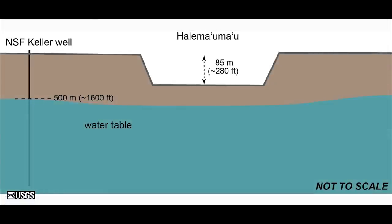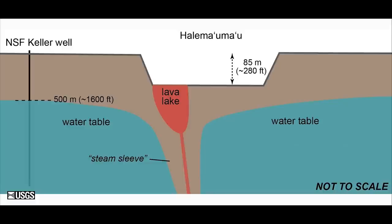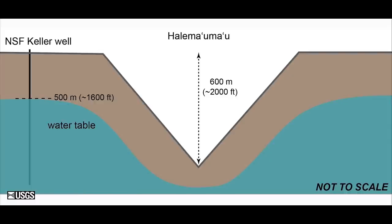Before everything happened at the summit, there was a fairly level water table. The first graphic shows a profile across the crater floor in cartoon style — it shows Halemaumau crater within the caldera floor and the blue area below is the water table, about 500 yards below the Kilauea caldera floor. In 2008 when the magma rose up to the crater floor and eventually created the lava lake, as it was rising through the groundwater it apparently developed a steam sleeve around it to insulate the groundwater from the magma, essentially preventing more explosive interactions.